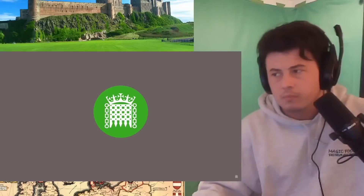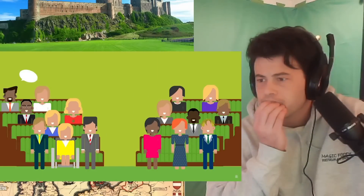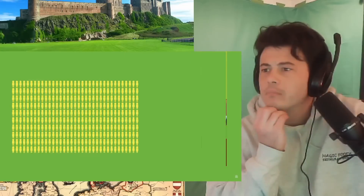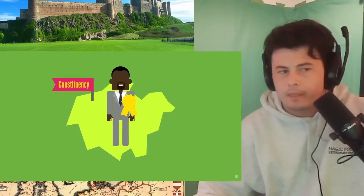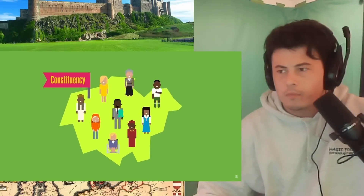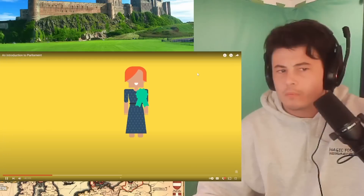Parliament is made up of three parts: the House of Commons, the House of Lords, and the Monarch. The House of Commons is the elected chamber. It debates big issues, proposes laws, amends existing ones, and challenges the government's work. There are 650 Members of Parliament, or MPs, who each represent a constituency in the UK. The leader of the party with the most MPs elected after a general election becomes the Prime Minister.